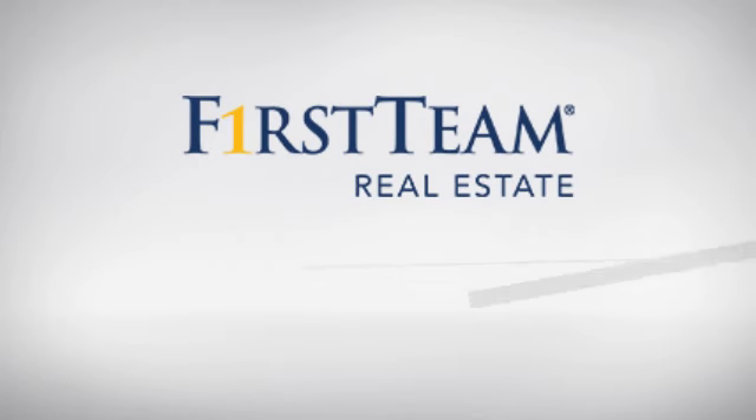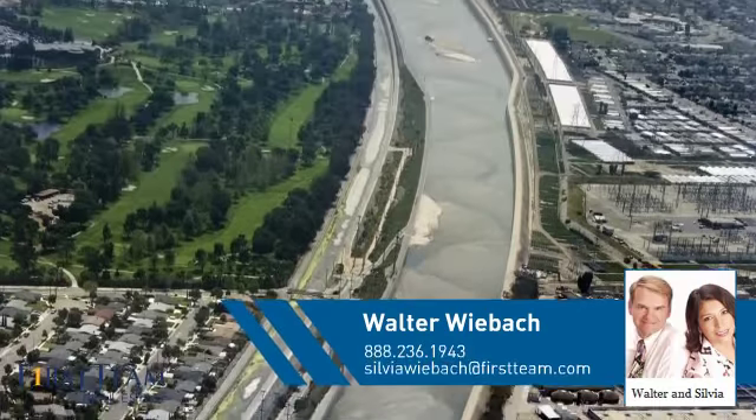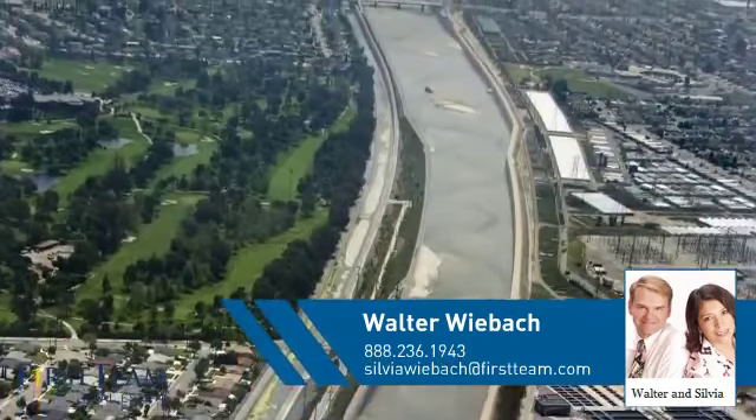At First Team Real Estate, you'll find a place you'll feel right at home in. This video is brought to you by your real estate agent, Walter.